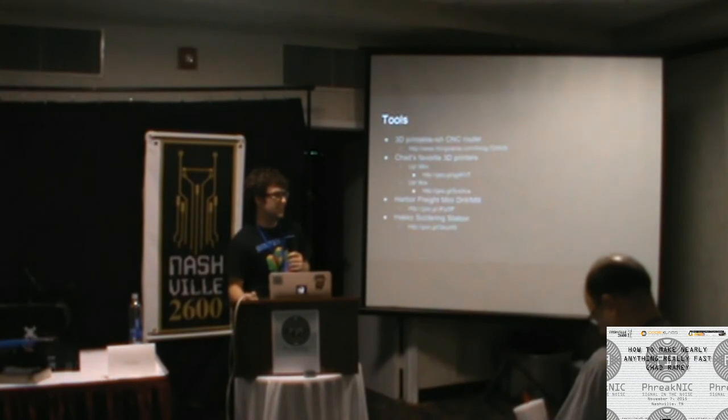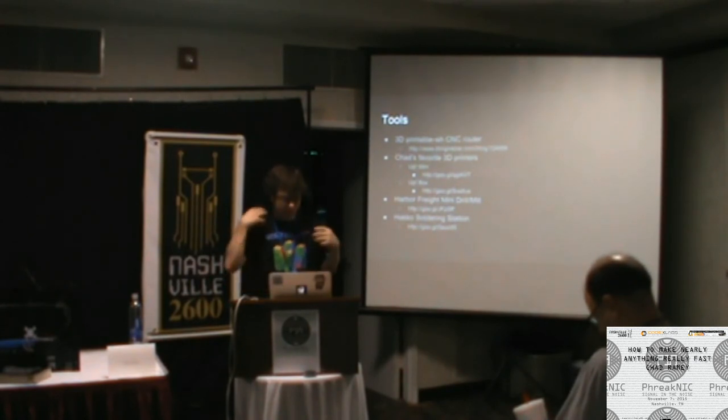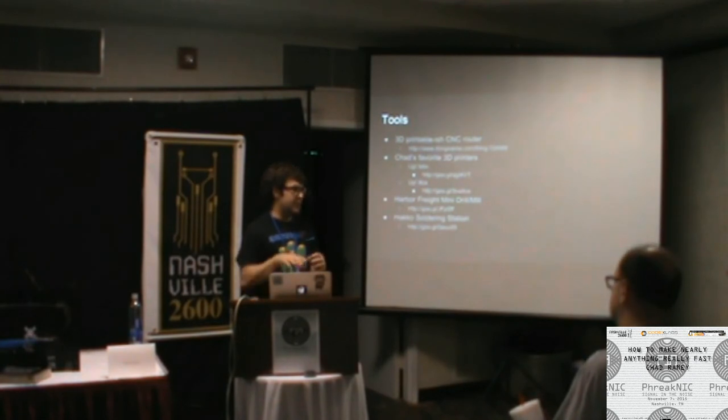Q: What about Pepakura — where you take a 3D model's polygons, print them on paper with numbered edges, fold them together, and spray with acrylic for a plastic part from paper? That's hugely adopted in the cosplay community. You can also laser cut Pepakura files. I'm planning to make the rest of Master Chief's armor out of EVA foam using Pepakura files — super neat technique.